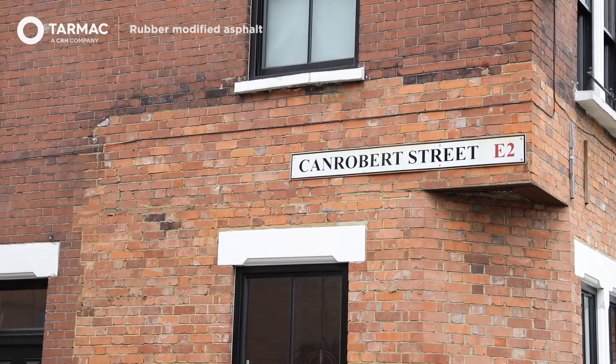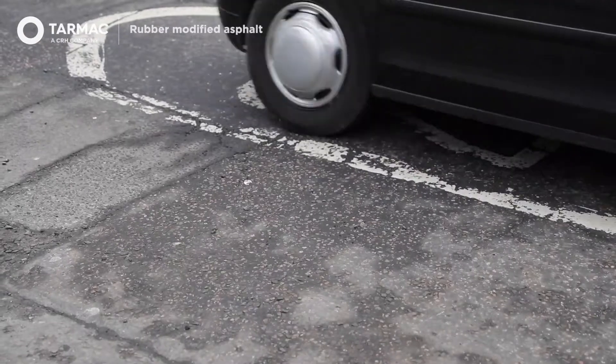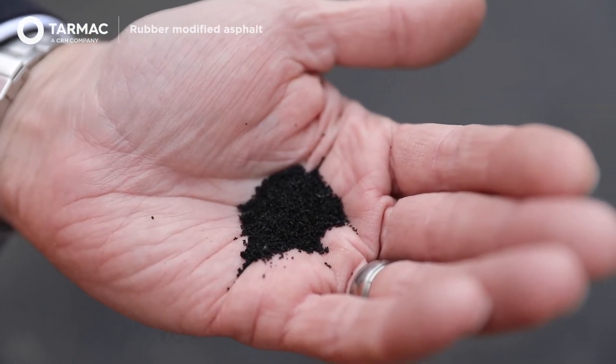Today we're here in Can Roberts Street in Bethnal Green, East London, in the London Borough of Tower Hamlets, and we are laying the first rubber modified SMA asphalt in London.